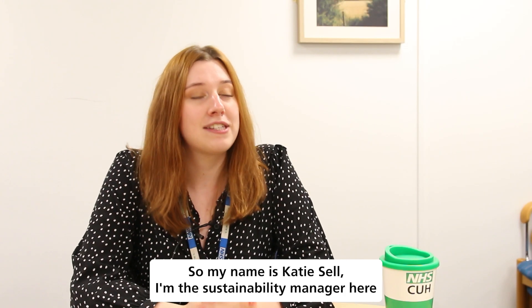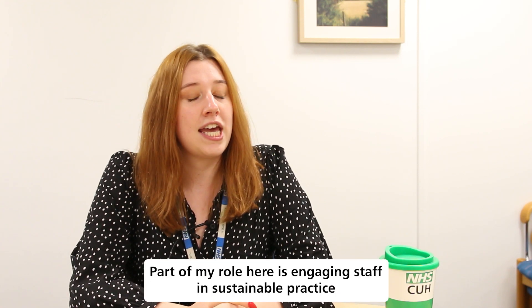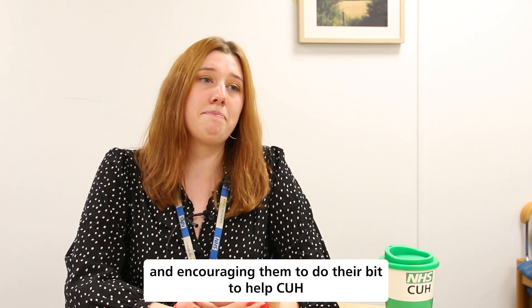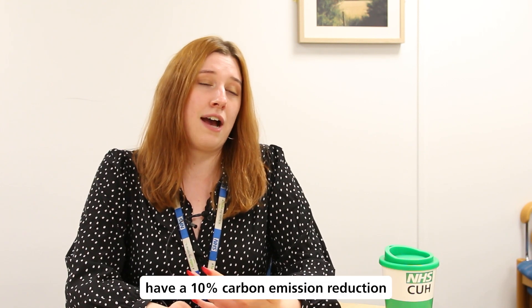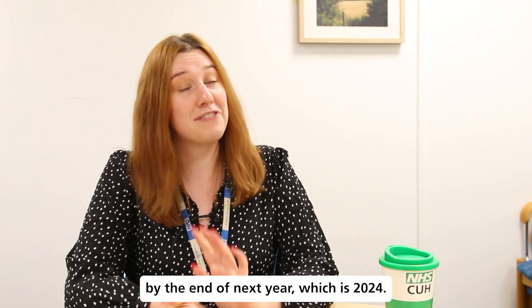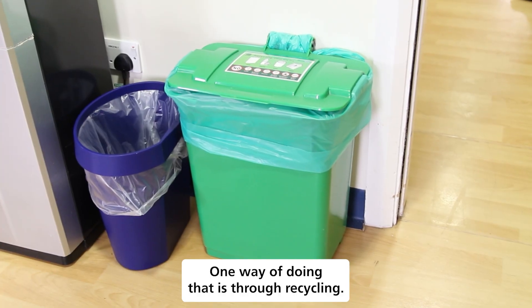My name is Katie Sell. I'm the Sustainability Manager here at the Trust. Part of my role here is engaging staff in sustainable practice and encouraging them to do their bit to help CUH have a 10% carbon emission reduction by the end of next year, which is 2024. And one way of doing that is through recycling.